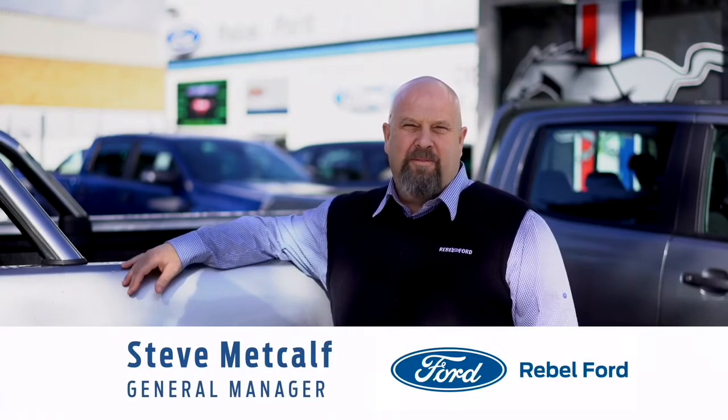G'day. Thanks for inquiring on our vehicle at Rebel Ford. My name's Steve Metcalf and I'm the General Manager here, and I just wanted to touch on a couple of points that this vehicle comes with.